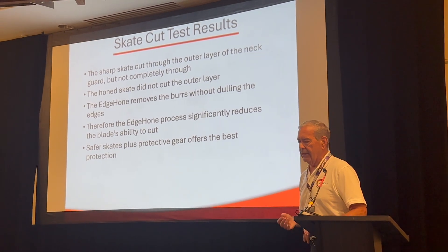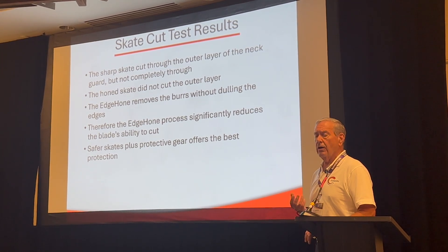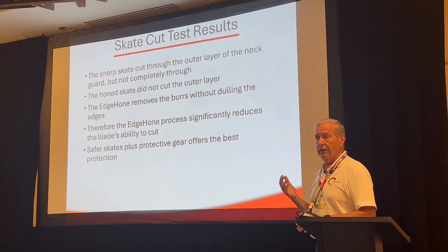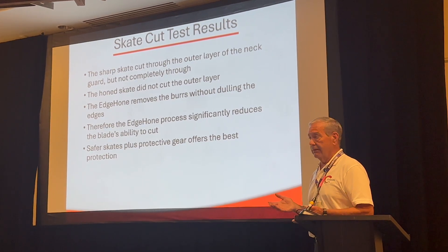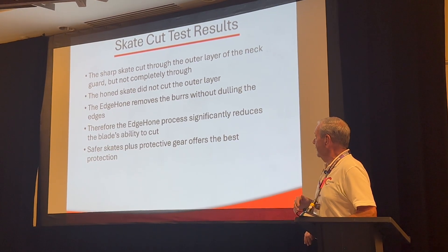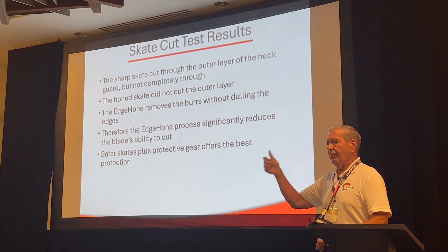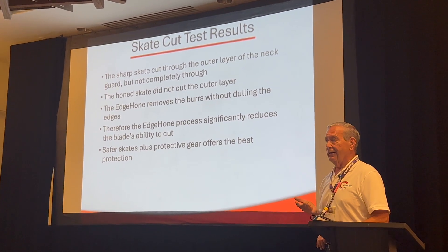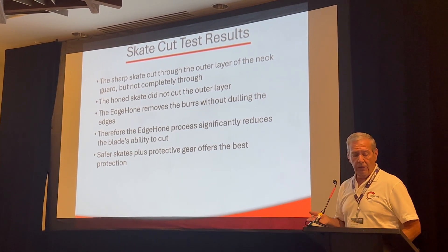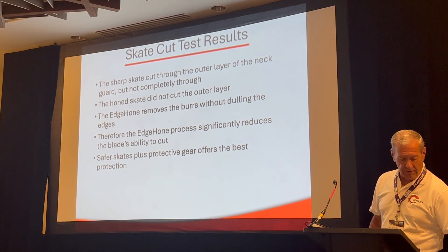What we're saying is that to get the best combination of safety — neck guard and this process together — it's like a seatbelt and an airbag. The edge hone removes the burrs without dulling the edge. The reduced ability of the blade to cut gives you safer blades and a higher-performance blade. It's consistently the same over and over, and if there's anything you want to do for a player, you want to give them a consistently equal product that he's going to be skating on.